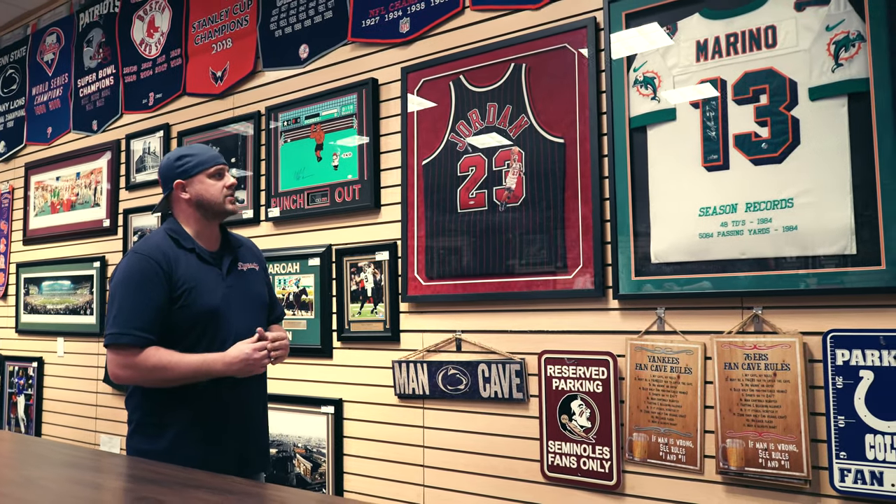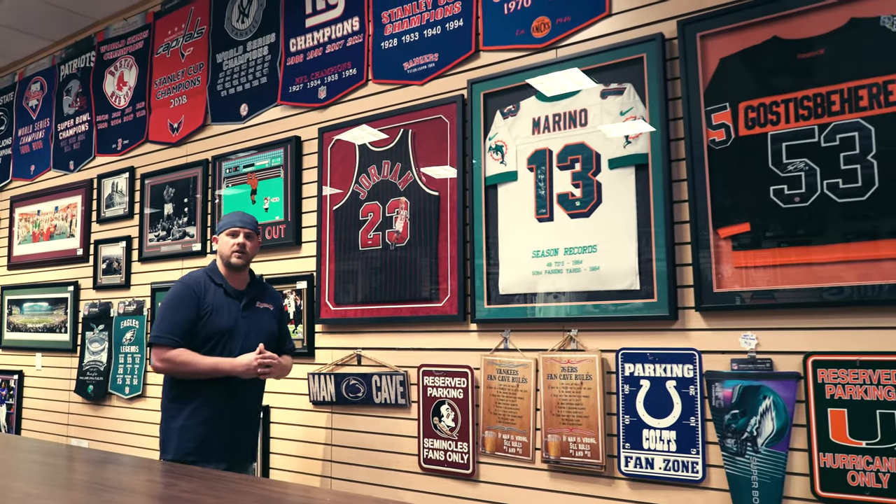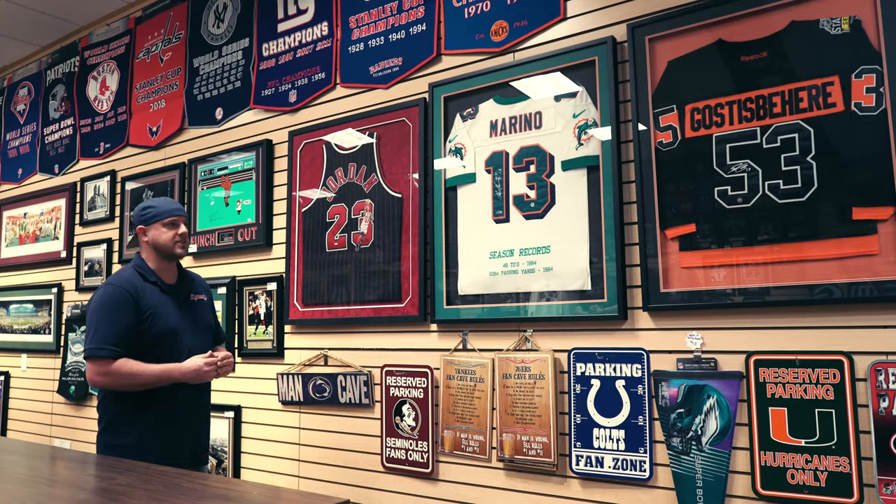We also frame other prized possessions. We do wedding photos, school diplomas — whatever you'd like, we can get it done. So stop on by at ShopDynastySports.com or any one of our two locations inside the Oxford Valley Mall or the Willow Grove Park Mall. See you soon.